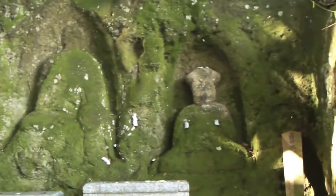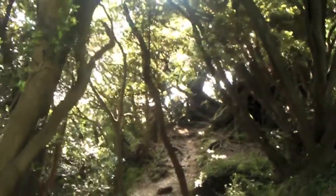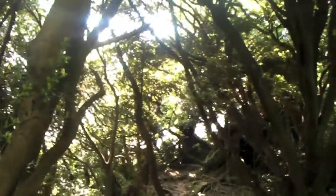This really is the last stone sculpture, I promise, before the next thing I will show you — which is the really good view of Kamakura, which is that way, and Yokohama. You can also see Yokohama, which is that way.